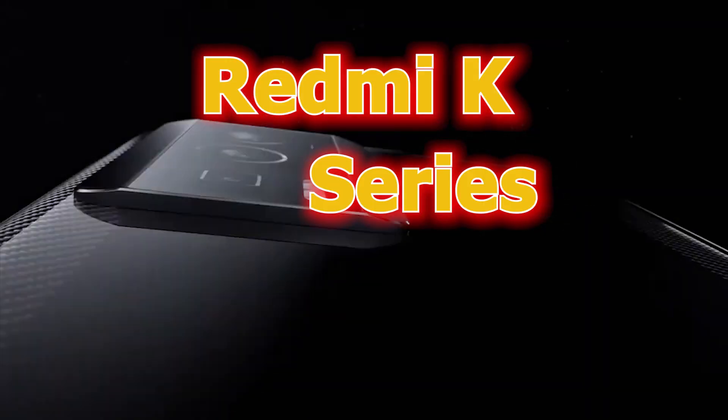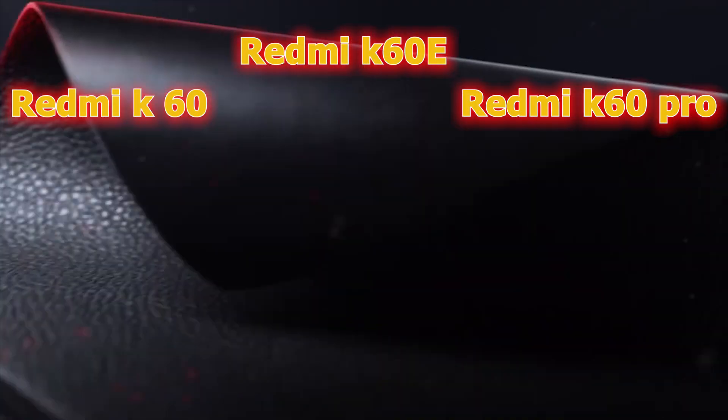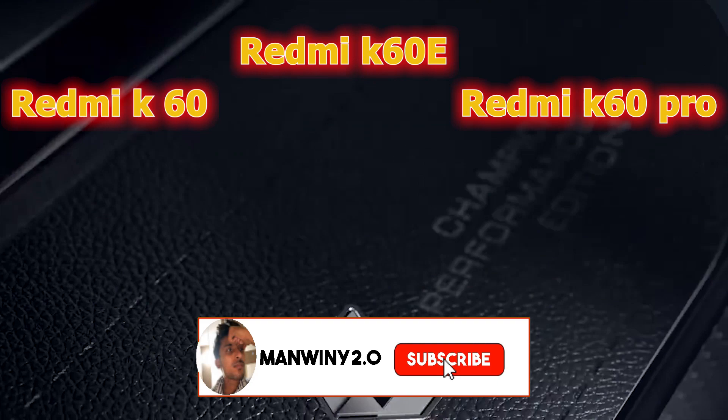This is the end of the game. Xiaomi has launched 3 phones: the Redmi K60, K60e, and K60 Pro. I will talk about their specs, so you can also subscribe to the channel.